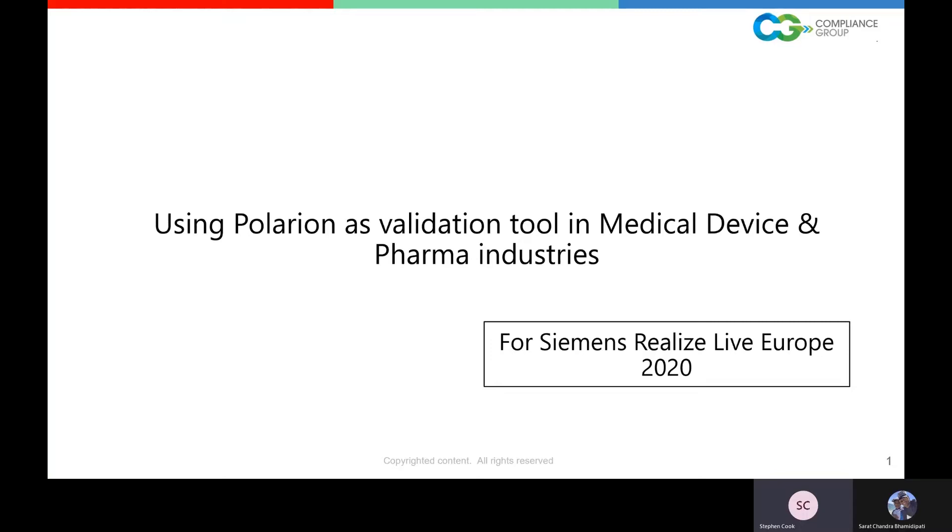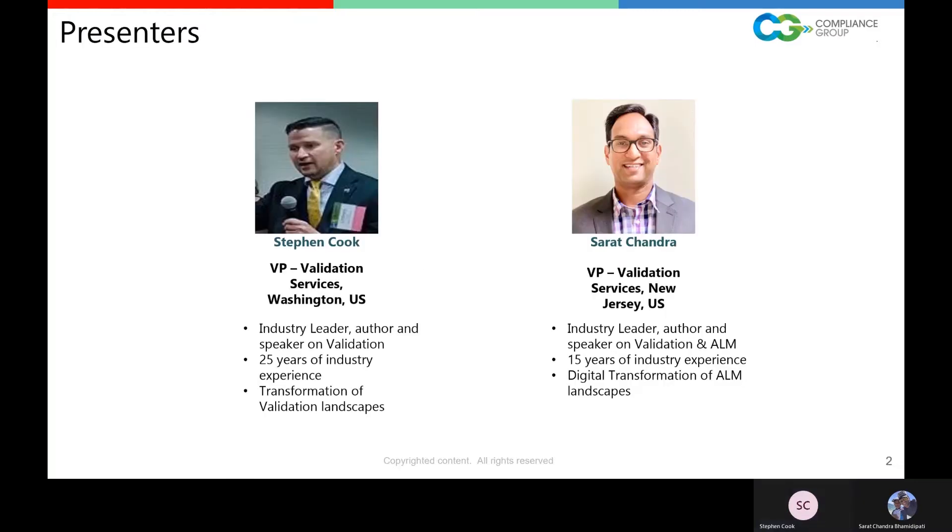Good afternoon — whatever time you're joining from, this is Siemens Real Live Europe and we're going to talk about using Polarion as a validation tool within the medical device and pharmaceutical industries. My name is Stephen Cook. I am a VP of Validation Services and Compliance Group, based in the beautiful state of Washington on the west coast of the United States.